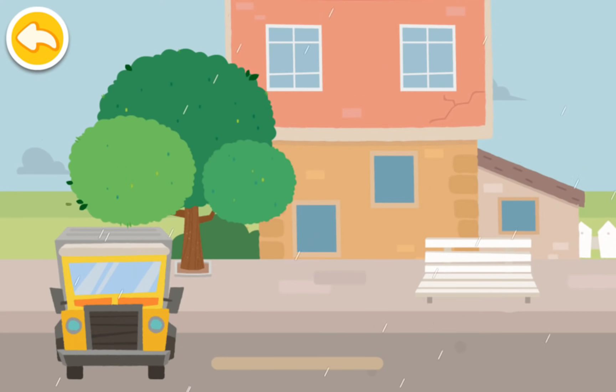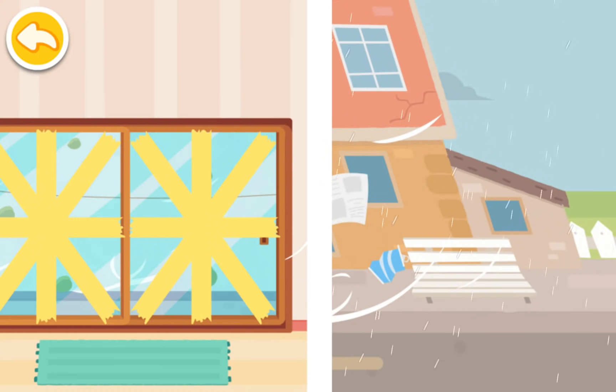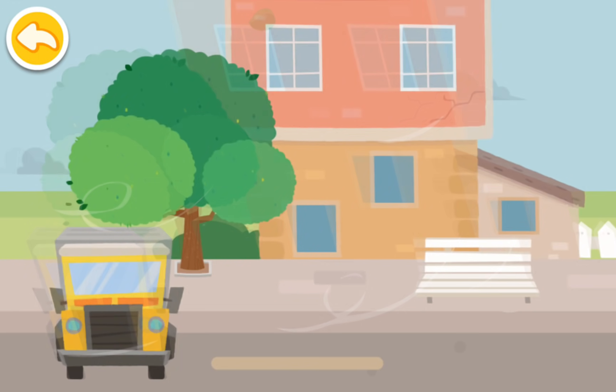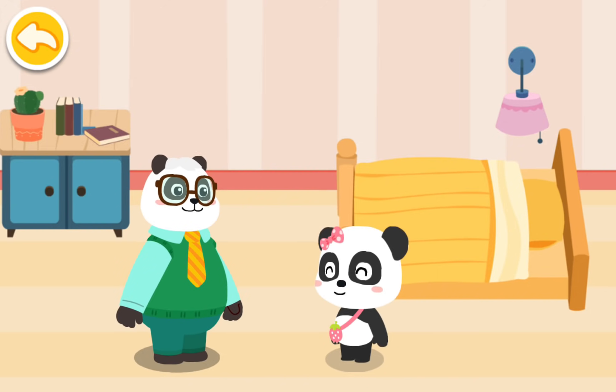The hurricane landed — prepared, we won't be scared. Tape reinforces doors and windows. Stay with your family and don't run about. Mew Mew, the hurricane is gone and we're safe now! Yay!